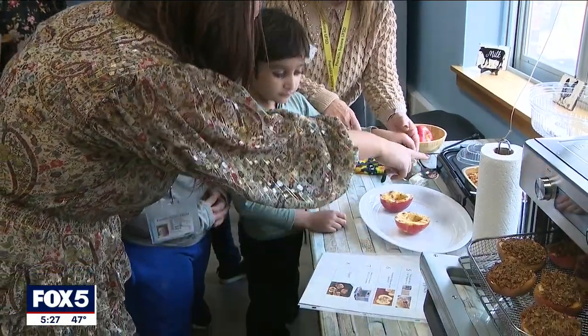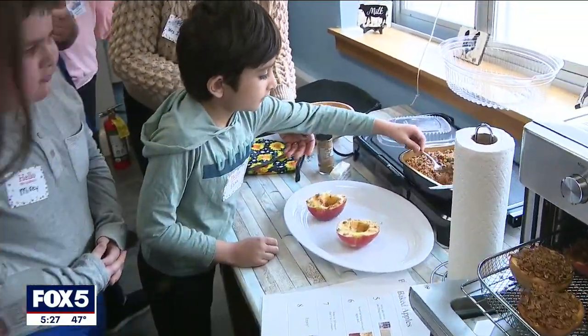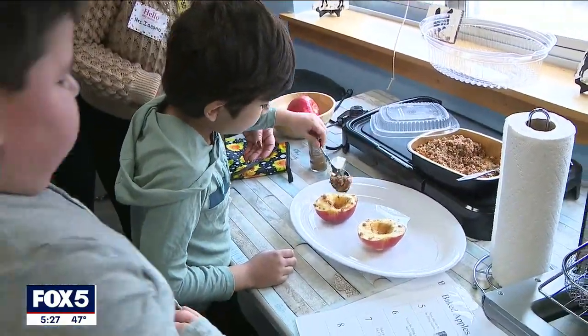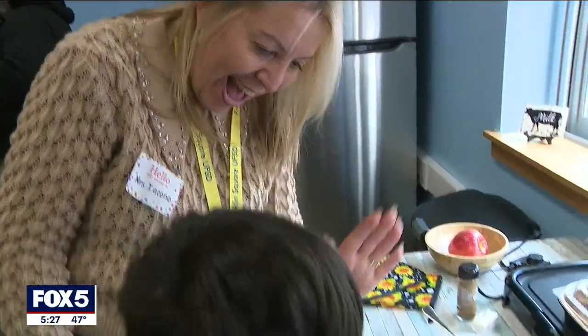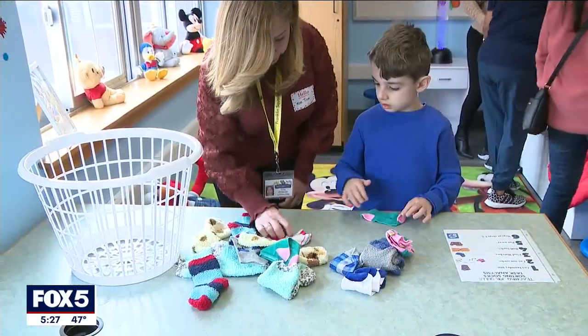It really gives them that positivity and that feeling of accomplishment. Officials hope other districts in the area will follow suit. Jody Goldberg, Fox 5 News.